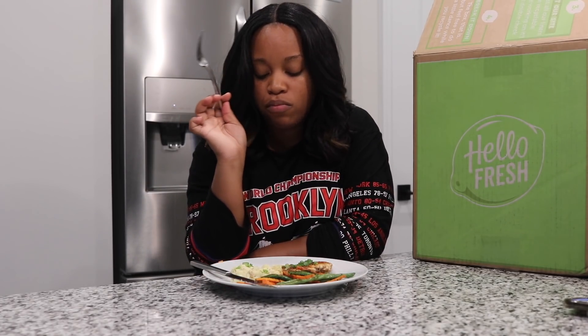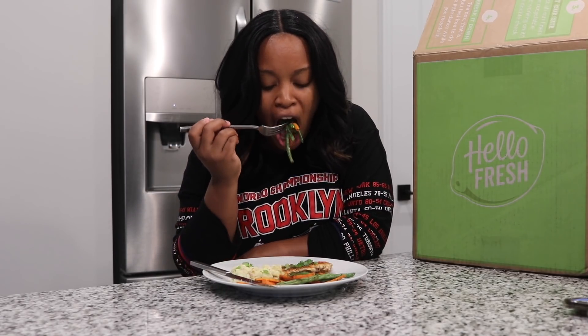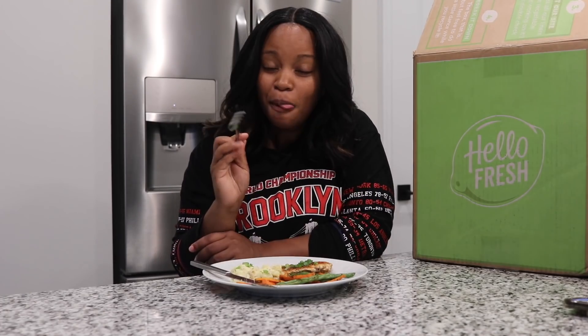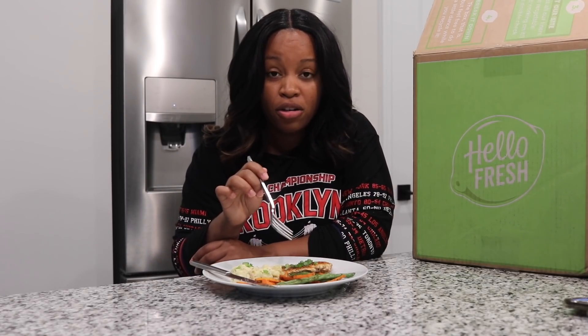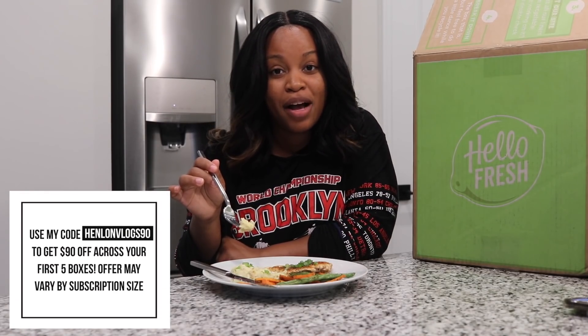Let's try the mashed potatoes. The mashed potatoes are garlicky and buttery. HelloFresh knows how to hook it up — they have some bomb recipes and are always taking me right out of my comfort zone. I would have never thought to cook with Old Bay on my poultry, let alone throw it in a butter and make a compound butter out of it. I will have a link in my description box below and you can use my code HINLANVLOGS90 to get $90 off across your first five boxes.